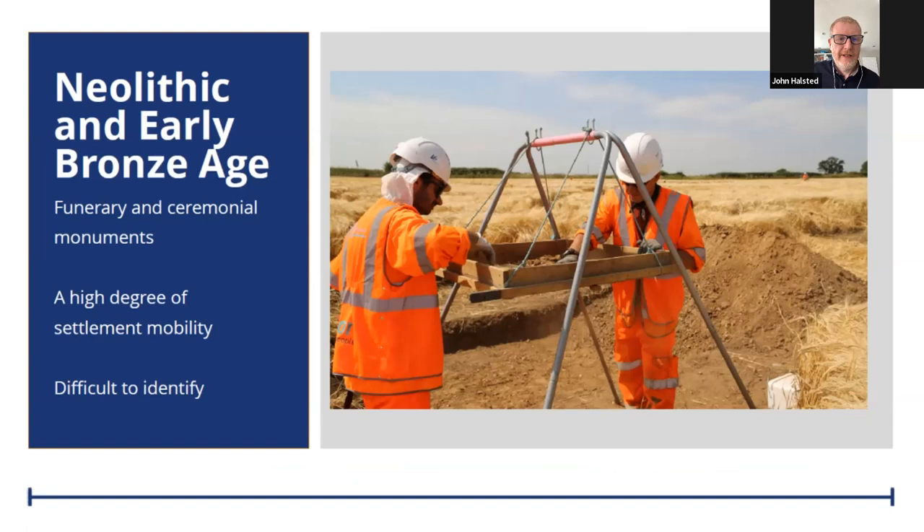A larger example of settlement from the Middle Iron Age is a so-called Banjo enclosure found further north at Wormleighton in Warwickshire. It's a really nice site — you can see the antennae ditches that funnel into a circular settlement area. The excavators have suggested there's more than one phase, with the circular settlement area possibly predating the ditches, and that's something we'll be looking at further.